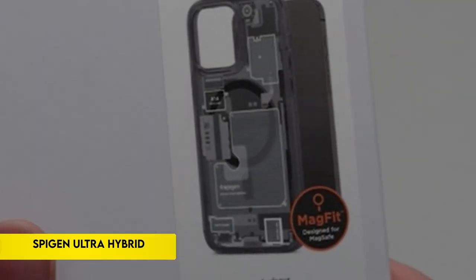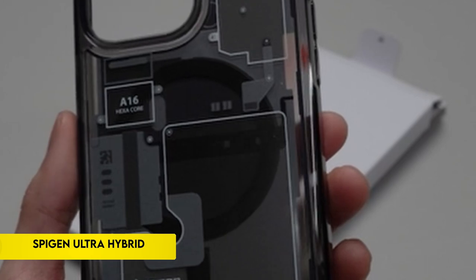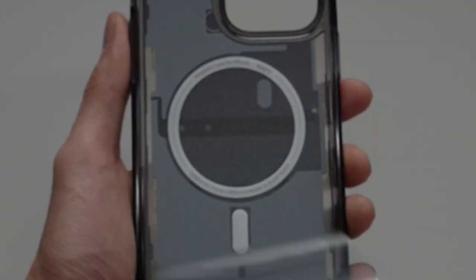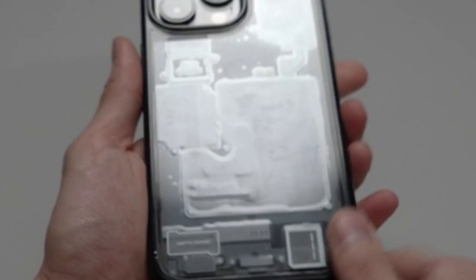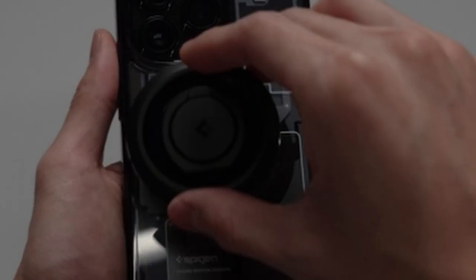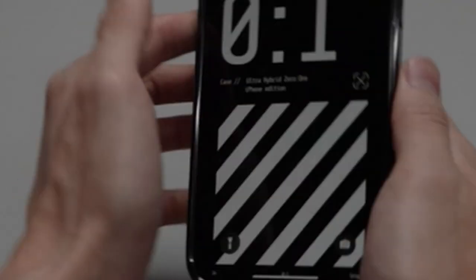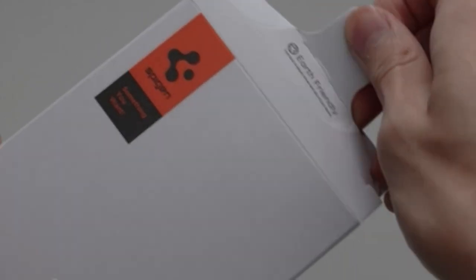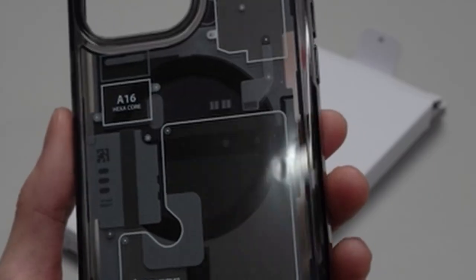On number 1: Spigen Ultra Hybrid. As seen from its design, the iPhone 14 Pro Max case features a magnet-integrated shock-absorbing clear PC rear shell. Tactile buttons on this innovative casing offer satisfying feedback and make pressing them simple. The addition of air cushion technology improves shock-absorbing qualities even further. With its user-friendly design and mix of protection, the case — designed specifically for the iPhone 14 Pro Max — guarantees compatibility with the device.